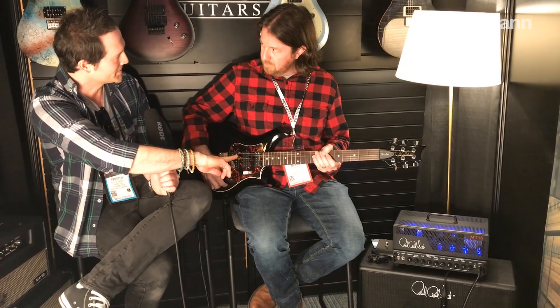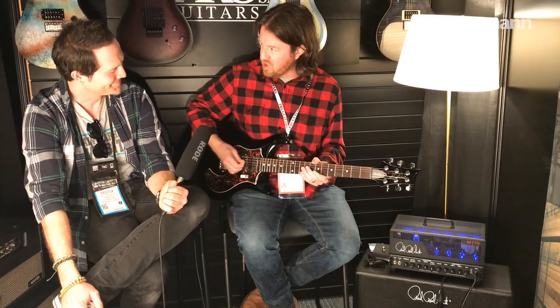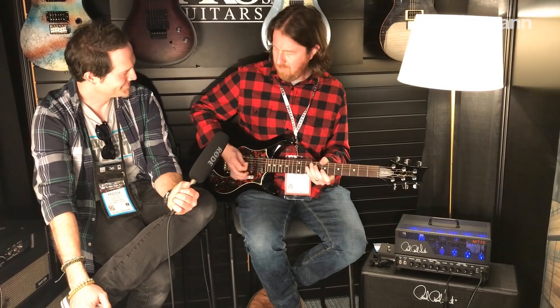The fourth position is really interesting — this pairing was never an option on any other PRS guitars before because those two pickups were not being paired. Putting those two together you get all that quackiness, that position-two kind of sound. The way those two positions need to sound — it's got it. I love it.